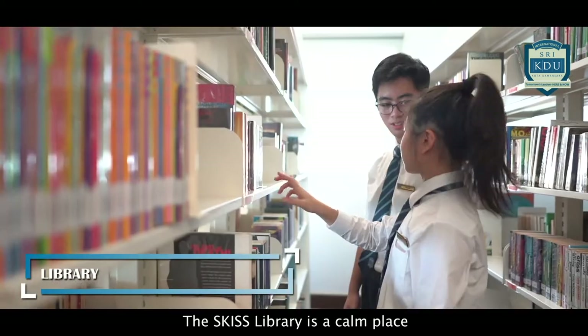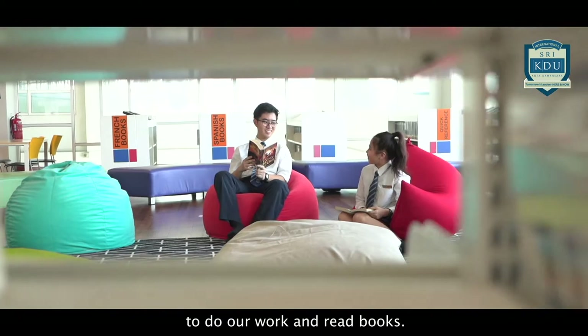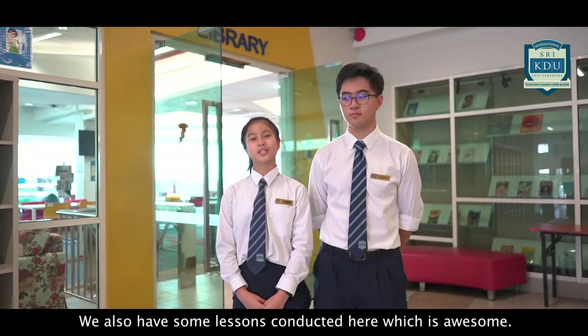This library is a calm place where we can come during our breaks and even after school to do our work and read books. We also have some lessons conducted here, which is awesome!